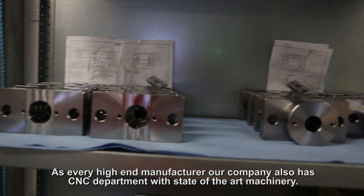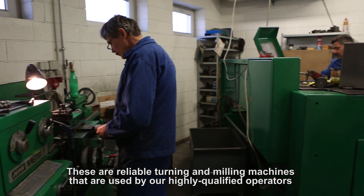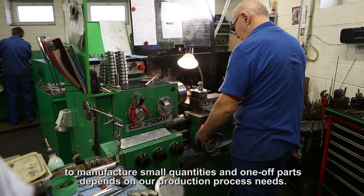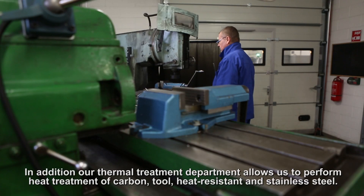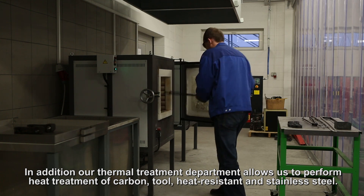As every high-end manufacturer, our company also has a CNC department with state-of-the-art machinery. These are reliable turning and milling machines used by our highly qualified operators to manufacture small quantities and one-off parts, depending on our production process needs. In addition, our thermal treatment department allows us to perform heat treatment of carbon, tool, heat resistant and stainless steel.